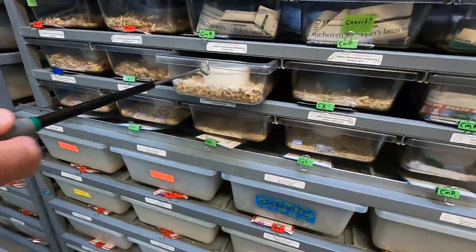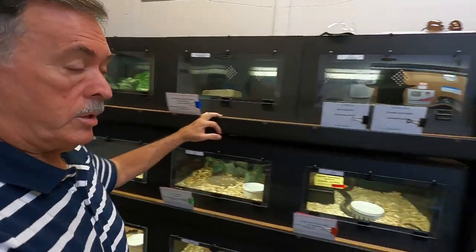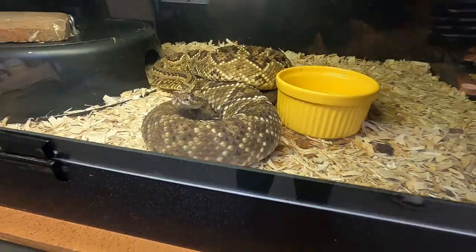These are Western Diamondbacks — wait a second, but albino? These are albinos. Look at this. They are beautiful. This is a neotropical rattlesnake. That is awesome.